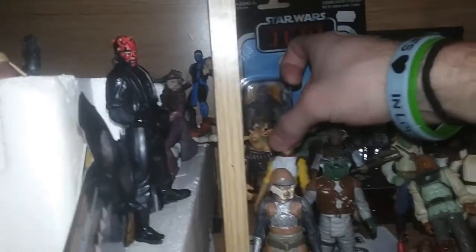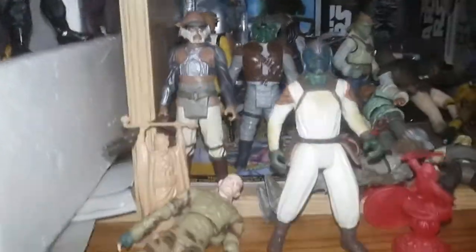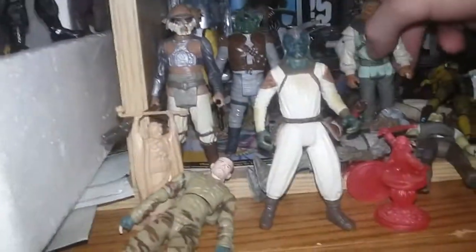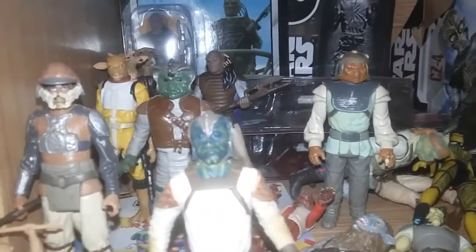I had some major problems the other day — things came down. And then this was a package, a three-pack. It came with this gentleman. And it also came with one of these guys as a skiff guard, one of these guys as a skiff guard. So it was a three-pack sail barge thing.